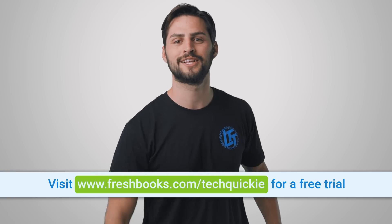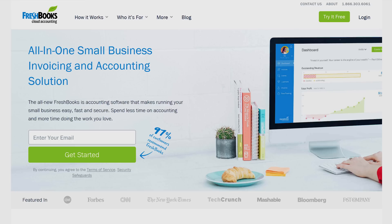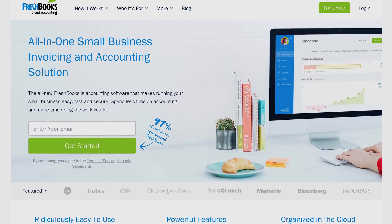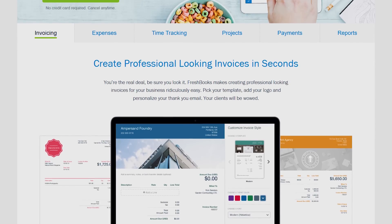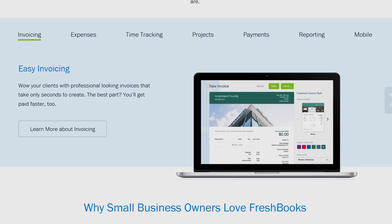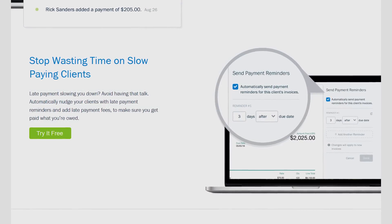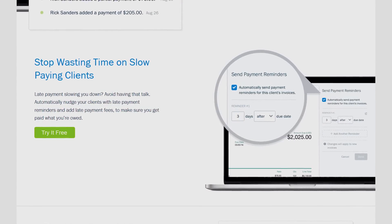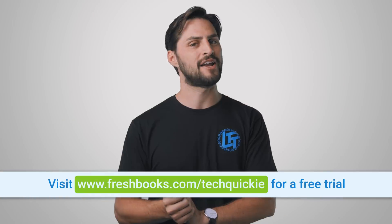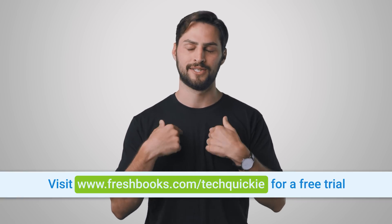FreshBooks is the small business accounting software custom built for how you want to work. It's the simple way to become more productive, organized, and to get paid quickly. You can create and send professional-looking invoices in less than 30 seconds, set up online payments with just a couple of clicks, and get paid up to four days faster. See when your client has seen your invoice and put an end to the guessing games. For your unrestricted 30-day free trial, go to freshbooks.com/techquickie and enter 'techquickie' in the 'how did you hear about us' section.